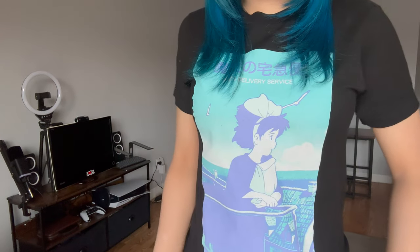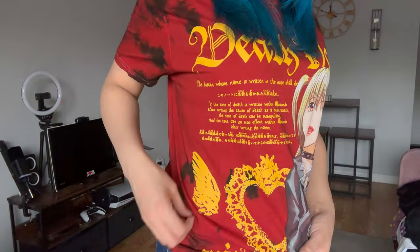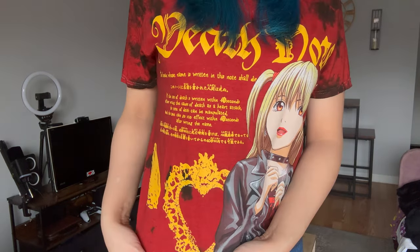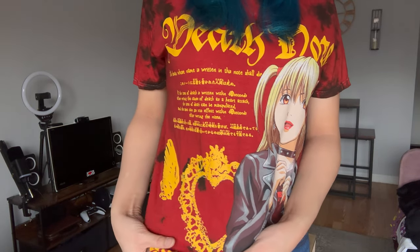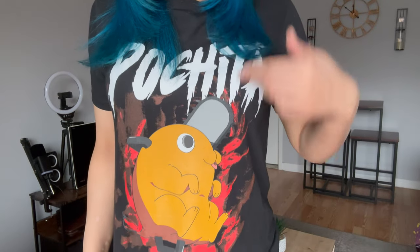This is a Death Note t-shirt — it's a red tie-dye, red and black, and we've got Misa Amane. It looks like an angel wing and there's some sort of heart with a gold blazing design. It's a size small.